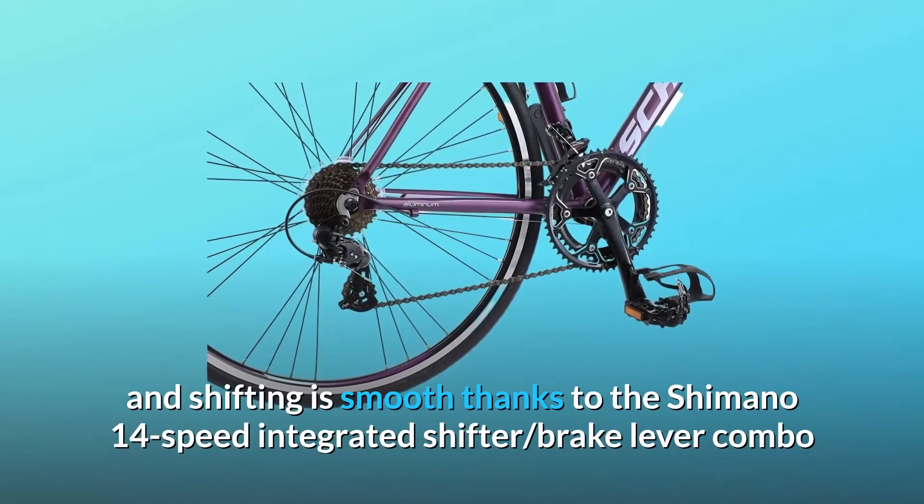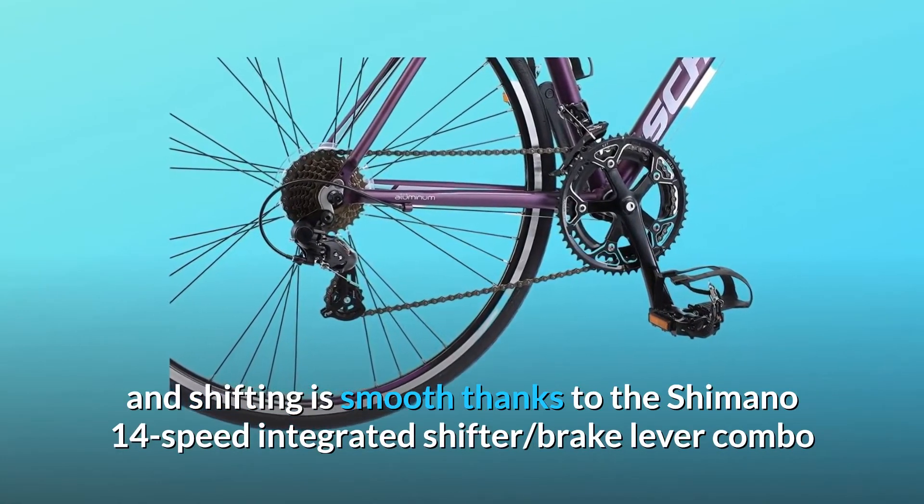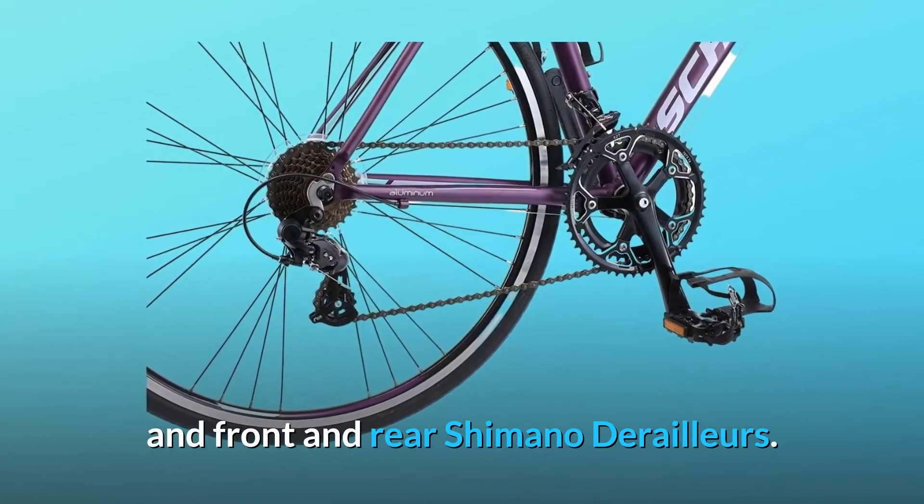Braking is crisp and shifting is smooth thanks to the Shimano 14-speed integrated shifter, brake lever combo and front and rear Shimano derailleurs.